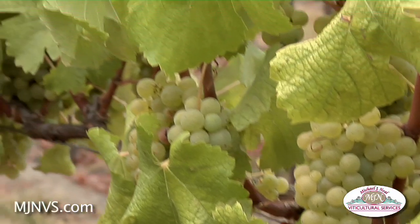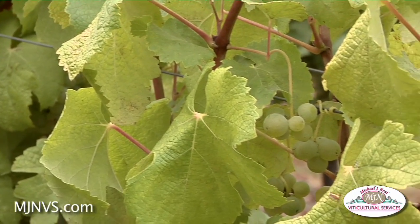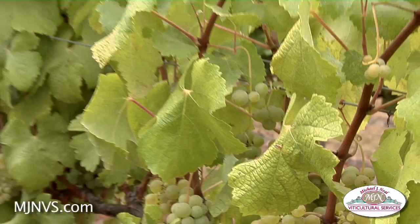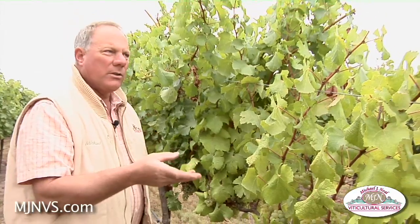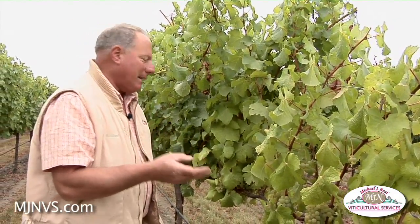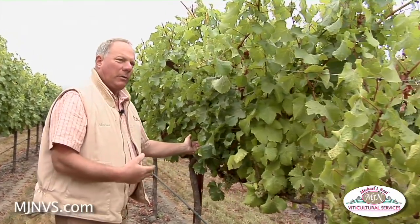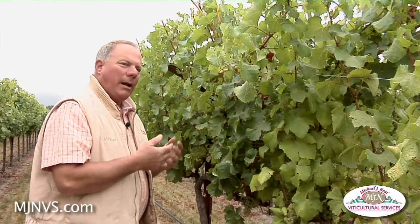In this case, Semillon is generally a bland variety. It's usually blended with Sauvignon Blanc or Sauvignon Musque to give it a little component in the wine. When we taste it here today, it's just bland — there are no particular flavors, no sweetness, no acidity. But when we walk over to the Sauvignon Blanc and taste a few berries, we get a hint of sweetness and some pear, apple, and citrus components.